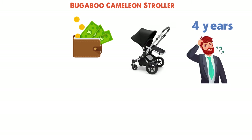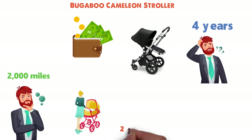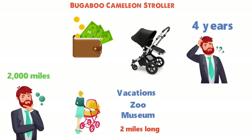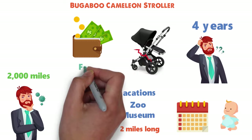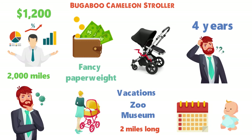By my rough estimation, our Chameleon probably logged more than 2,000 miles during its lifespan. That factors in an almost daily walk that was more than 2 miles long, plus thousands of errands, museum and zoo visits, all-day excursions during vacations, and so forth. We used our Chameleon 5 or 6 days a week from the first days when our son was born through the day its central locking mechanism snapped, rendering the chassis a fancy paperweight. All those years and the many miles help make the $1,200 price tag much easier to stomach.